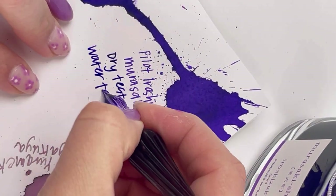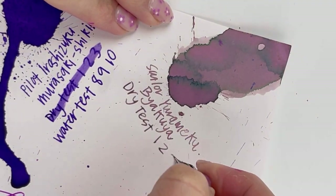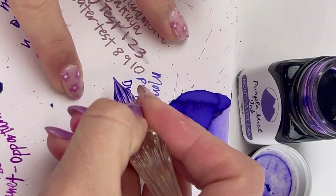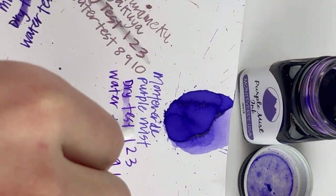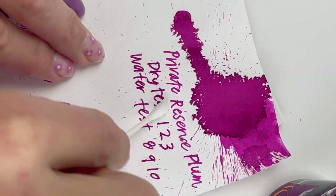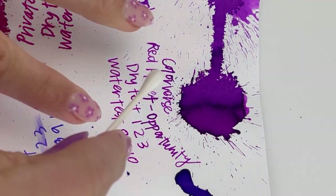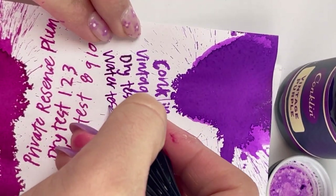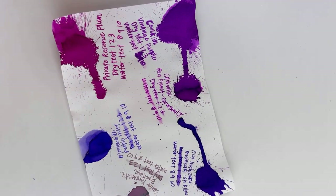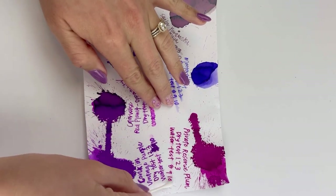We're going to start the dry test — just writing out dry test 1, 2, 3, and then water test 8, 9, 10 on all of these. After I let the dry test dry for about 10 seconds, I'm going to give it a swipe with a dry cotton swab to show you how dry it got within about 10 seconds. Then we're going to let the water test line dry for 2 minutes and come back with a wet cotton swab and swipe across it just to show you how water resistant these are. None of these inks are designed to be waterproof, but we just like to see how affected they'll be by getting wet.